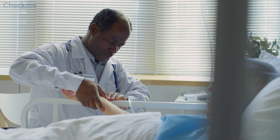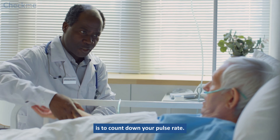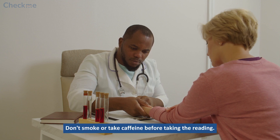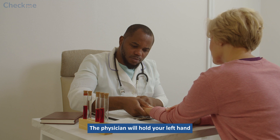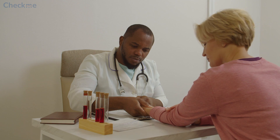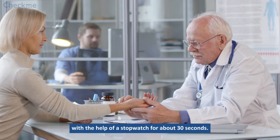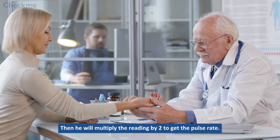Checking the pulse rate: The first step in the diagnosis of atrial fibrillation is to count down your pulse rate. You may be asked to sit quietly for about 5 minutes. Don't smoke or take caffeine before taking the reading. It would be best if you weren't stressed as it would affect the reading. The physician will hold your left hand out with your palm facing upwards and your elbow in a slightly flexed state. He will place his middle and index finger on your artery and count down your pulse with the help of a stopwatch for about 30 seconds. Then he will multiply the reading by 2 to get the pulse rate.